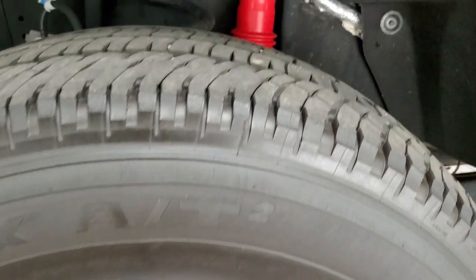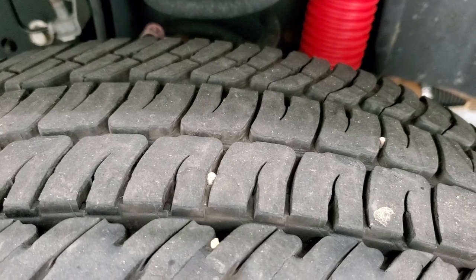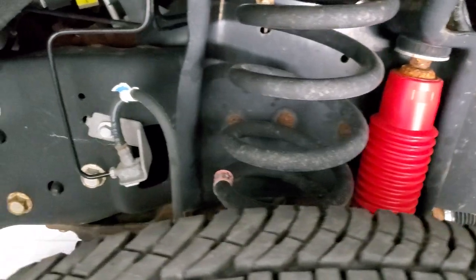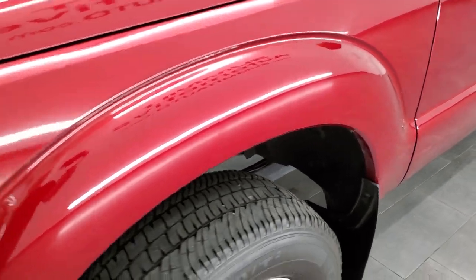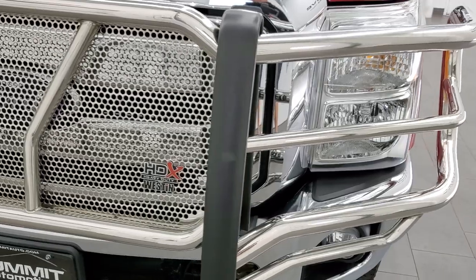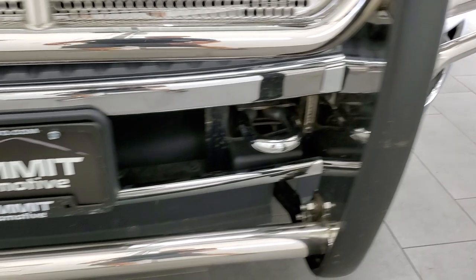The rims have Michelin LTX LT275 70R18 tires on them. Front tires have right around half the tread left on them, maybe just a little bit under. You can see it does have the Rancho shocks with the FX4 package, and the frame and underbodies are in really nice shape. Driver's side front fender looks really good. It comes with a very nice Westin HD grill guard, and the front bumper is in nice condition as well.